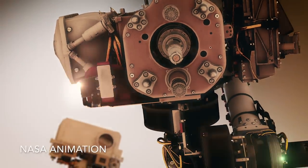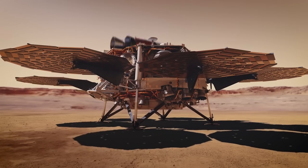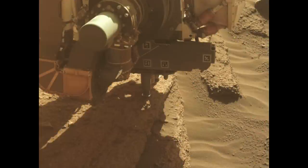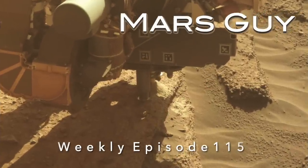Collecting rock samples for return to Earth is a primary objective for the Perseverance rover, so there was cause for concern when the last two attempts failed. Here's what happened on the third attempt, on this episode of Mars Guy.